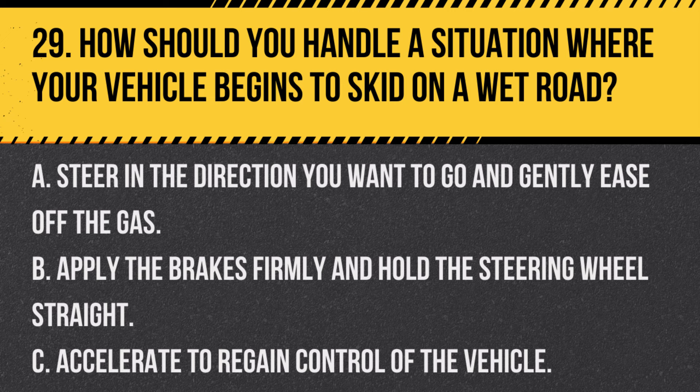Question 29. How should you handle a situation where your vehicle begins to skid on a wet road? A. Steer in the direction you want to go and gently ease off the gas. B. Apply the brakes firmly and hold the steering wheel straight. C. Accelerate to regain control of the vehicle. Answer A. Steer in the direction you want to go and gently ease off the gas. In a skid, steer in the direction you want to go and gently ease off the gas to regain control.